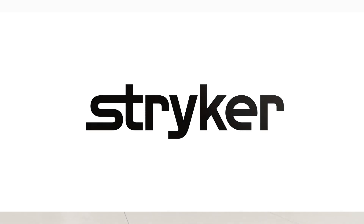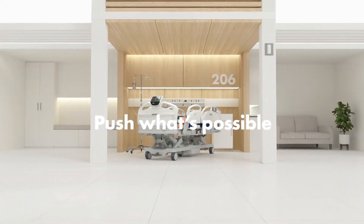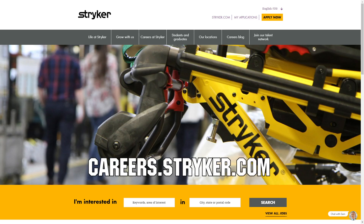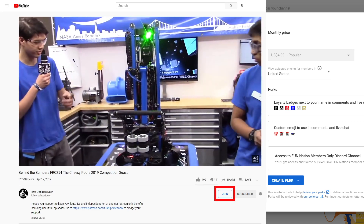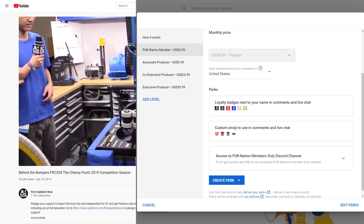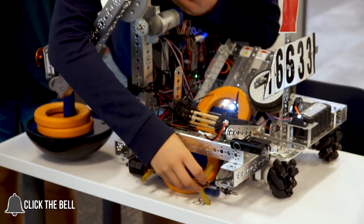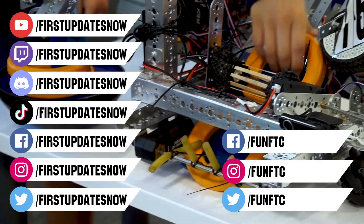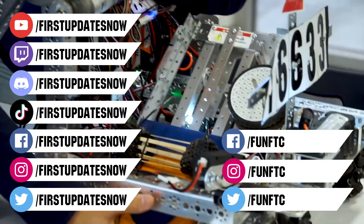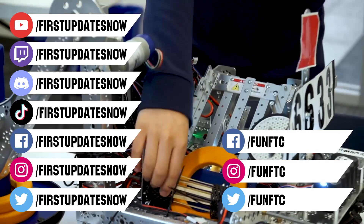We would like to thank our friends at Stryker for supporting this video. Stryker is looking for current and future FIRST alumni to join their internship program, and FIRST mentors who are looking for a great career with a company that actually supports their FIRST journey — go to careers.stryker.com to learn more. You can also directly support FUN by joining Fun Nation. Don't forget to like, subscribe, and ring the bell. Keep the conversation going at twitch.tv/firstupdatesnow, join our Discord at discord.gg/firstupdatesnow, and check out FUN FTC and FIRST Updates NOW on Facebook, Instagram, TikTok, and Twitter.